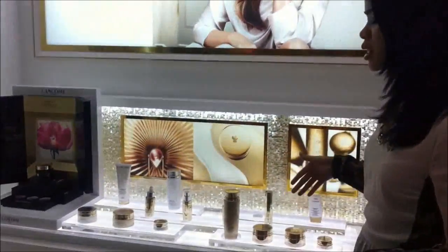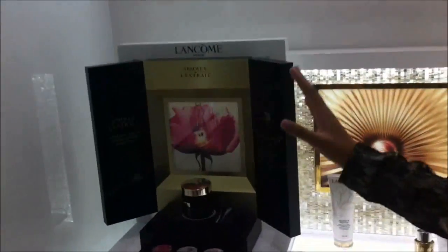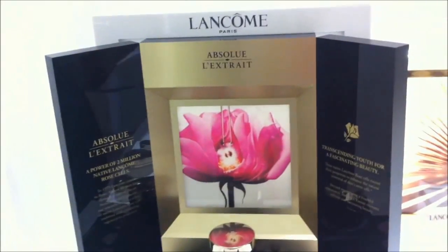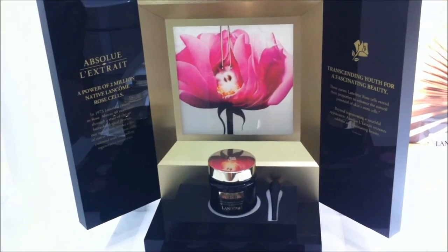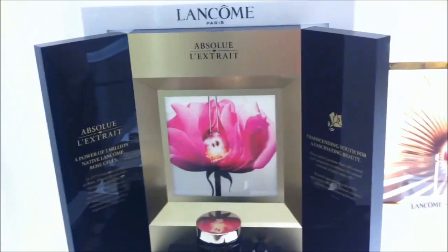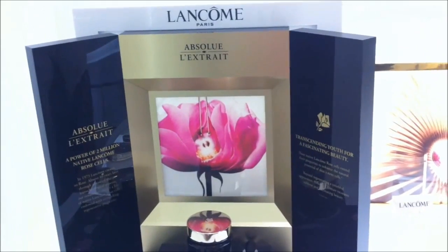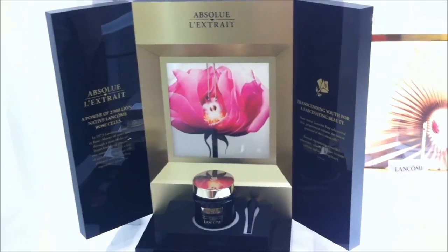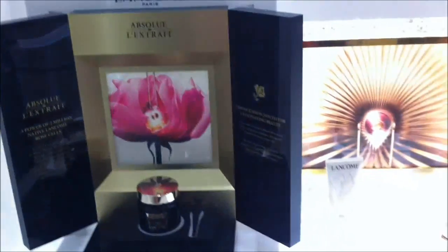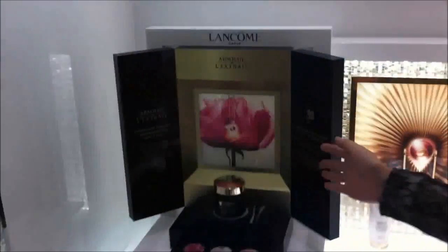This is really focused on stem cells and skin replenishment. The star product for Absolute is Absolute Lextre — it is a miracle elixir containing 2 million rose stem cells from the Lancôme rose, which only blooms once a year. So it's very high-end and really miraculous in terms of what it does.